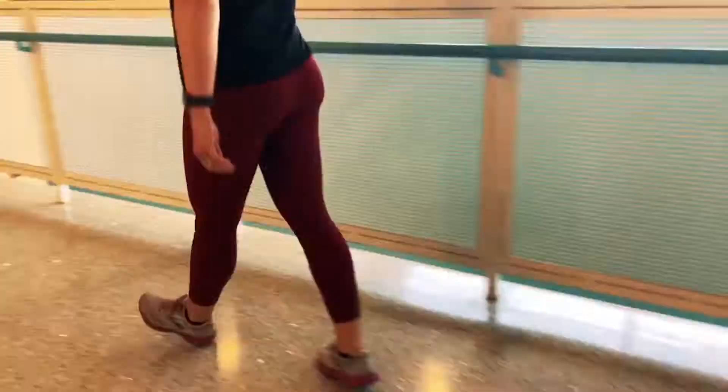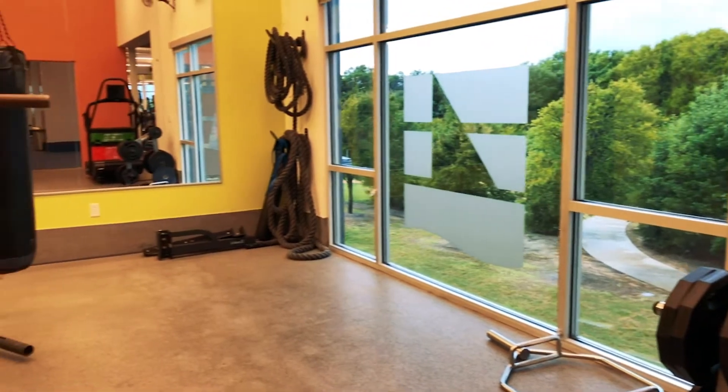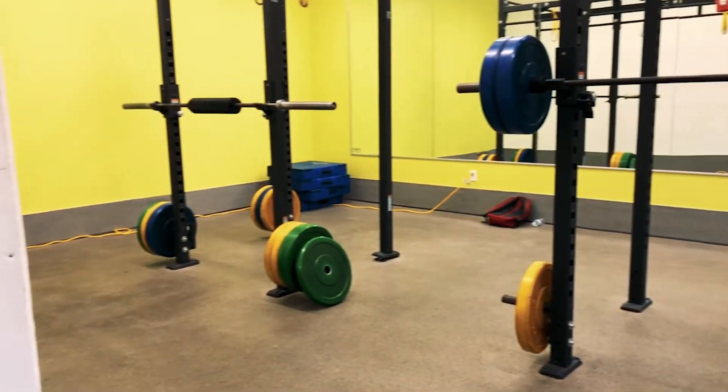Now we're heading upstairs to the fitness floor. The fitness floor is a whopping 7,000 square feet. There's cardio equipment, weights, and even a functional training room. Best of all, it overlooks the lake, so you get a wonderful view while you're working out.